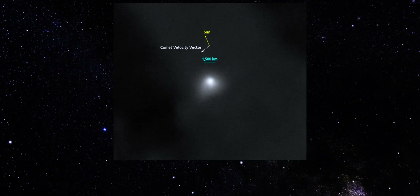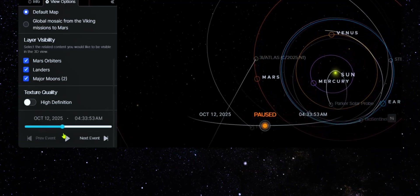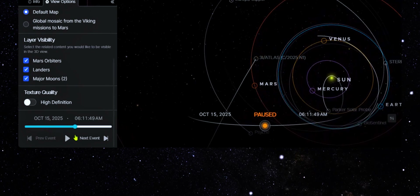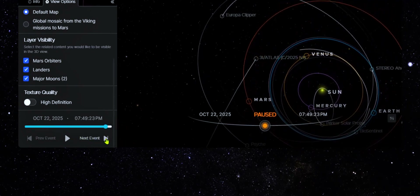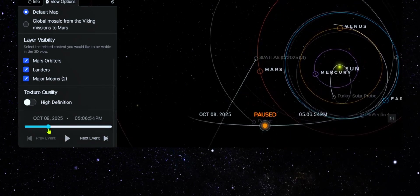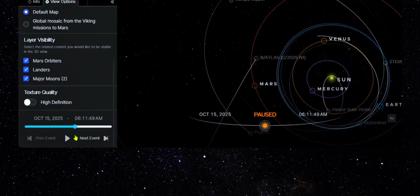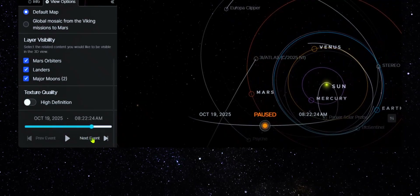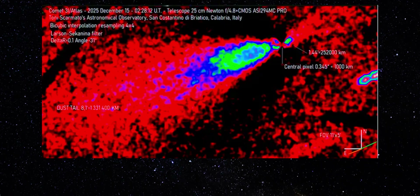Importantly, none of this suggests danger. 3I Atlas poses no threat to Earth. But scientific importance is not about risk — it's about discovery. Right now this object is acting as a natural experiment, pushing our models to their limits and revealing where assumptions break down. As more Gemini data is analyzed and additional observations come in, scientists will refine production rates, identify additional compounds, and test competing explanations. Some ideas will be ruled out, others will gain support. That's how science advances.